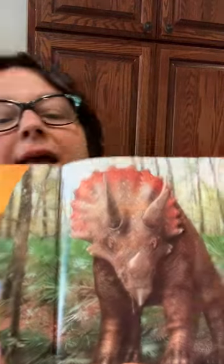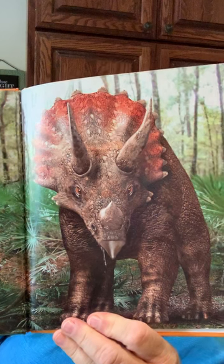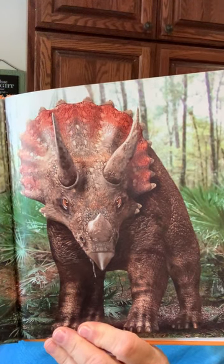Triceratops' frill was used for different things. The frill likely protected Triceratops during an attack. A male may have used its big frill to attract a female Triceratops. The frill also may have kept Triceratops cool. Heat from the dinosaur's body could escape from the wide frill. Elephants use their ears to cool off in the same way. And here's a picture of the big frill — so they think they might have used that to cool off.